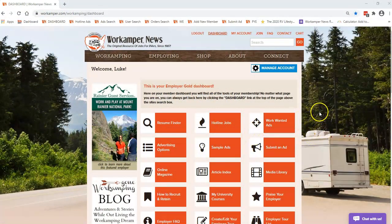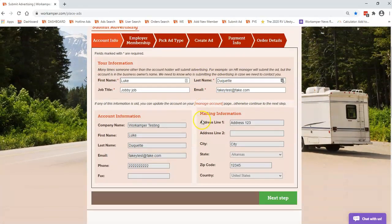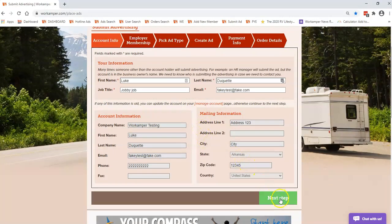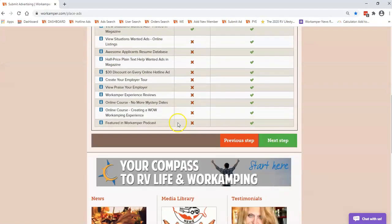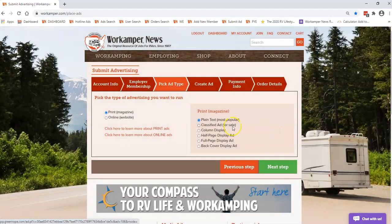This is what the employer dashboard looks like. You will see here on the second line the orange tab that says 'Submit an Ad' — we are just going to click on that. This will have your general information about your company. The next page will ask if you're wanting to renew or upgrade, or if you already have a membership and do not wish to renew at this time, you would just click 'I do not wish to renew at this time' and go to your next step.